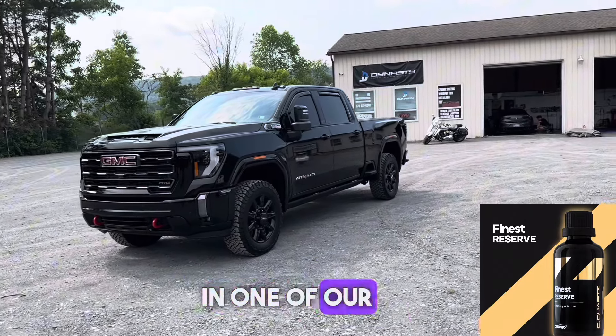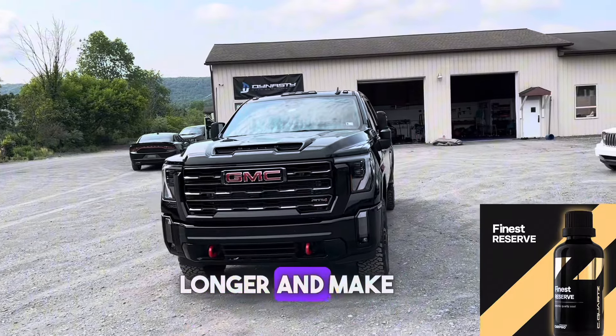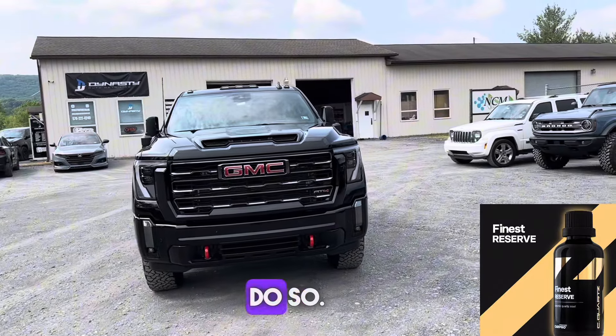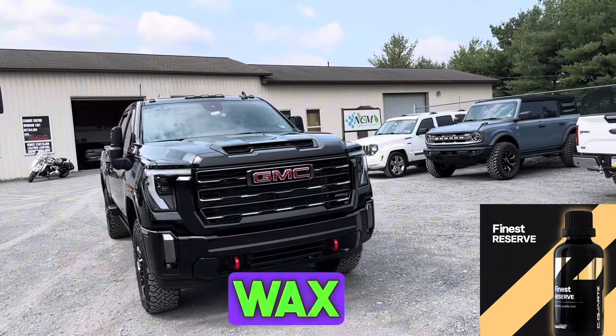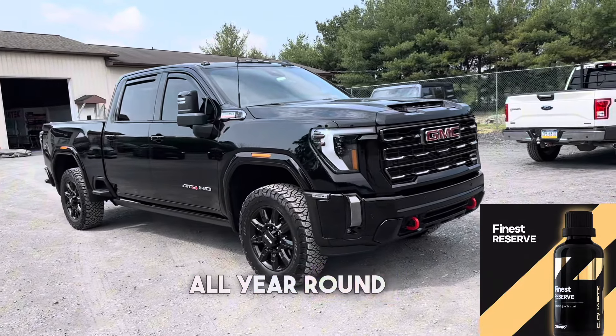Thank you for taking interest in one of our ceramic coating packages. Ceramic coatings keep your vehicle cleaner longer and make it much easier to clean when it's time to do so. You also never have to wax again, and this is how you can keep that new car shine all year round, super easily.